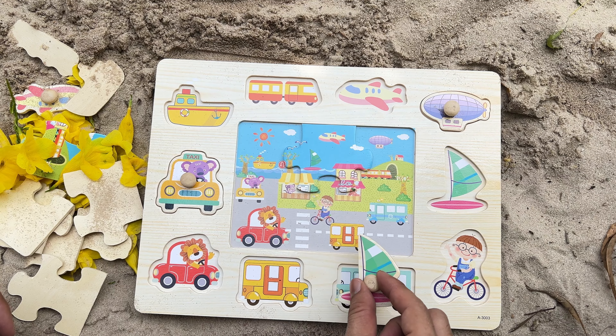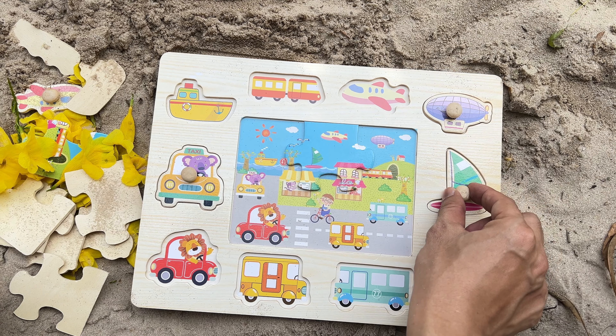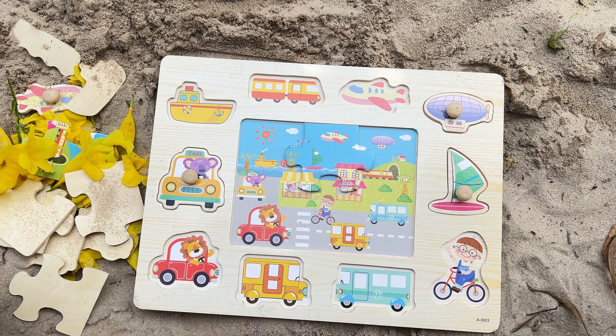And let's think where we can place it on the board. Should we place it here? It fits perfectly here. Great job!